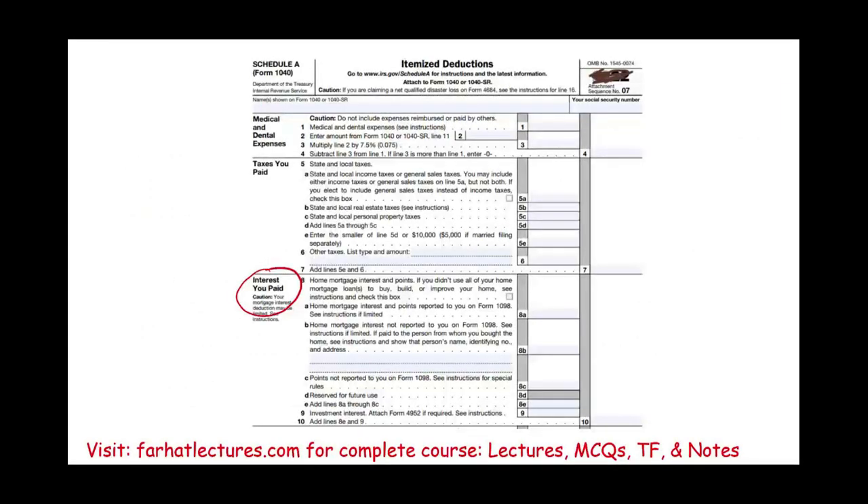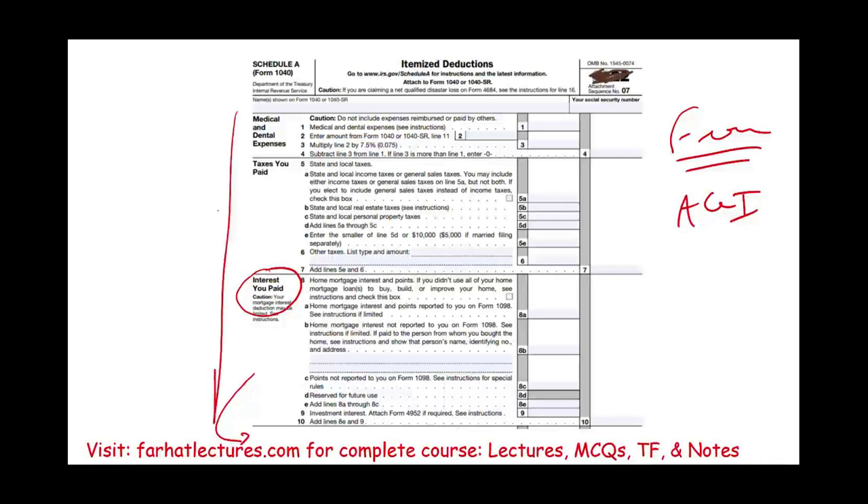In this session we covered interest paid — home mortgage interest, points, and investment interest. The next session on itemized deductions will cover charitable contributions. Remember, Schedule A itemized deductions are deducted from AGI and only make sense — meaning they benefit you — when their total exceeds your standard deduction.